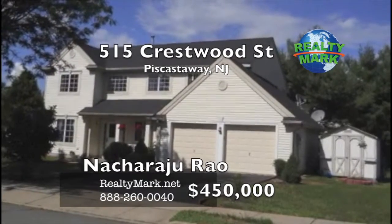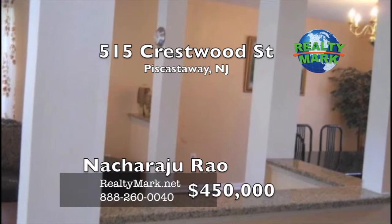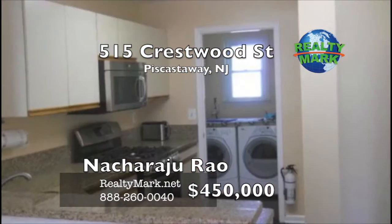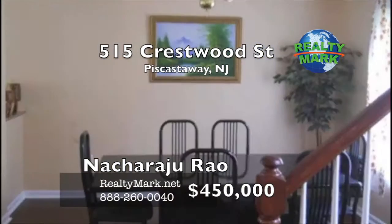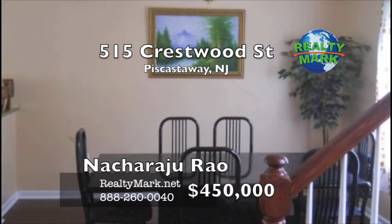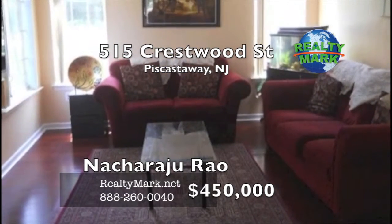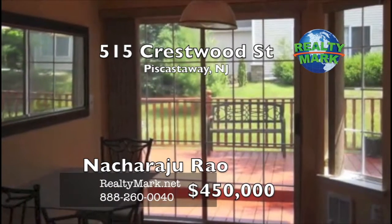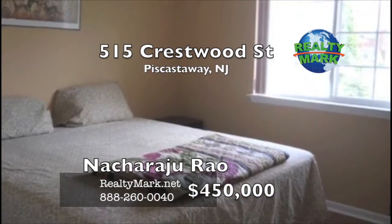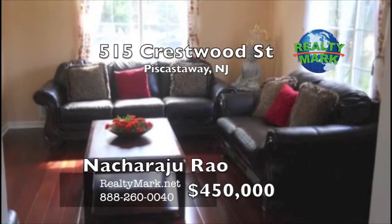This is a beautifully maintained Dartmouth model with a spacious rear deck measuring 20x10. This home is loaded with upgrades including a granite kitchen, multiple counters, Brazilian cherry wood and second-floor bamboo wood flooring. There are thermal windows with treatments, six-panel doors, ceiling fans, a beautiful vegetable garden in the backyard, and freshly painted throughout. Close to shopping and Route 287, easy to show. Please call Mr. Rayo with RealtyMark.